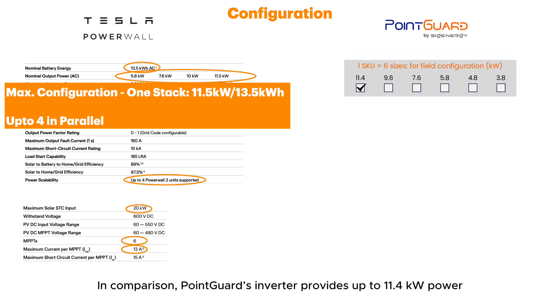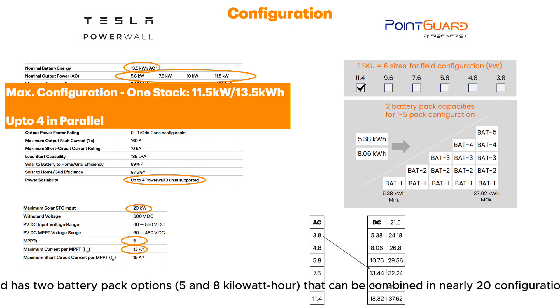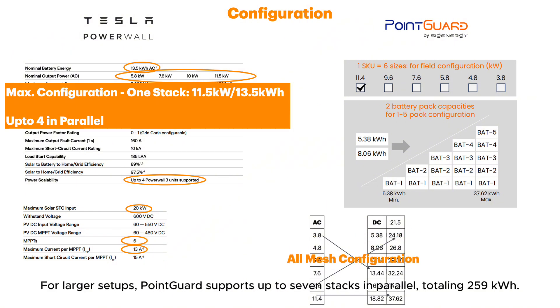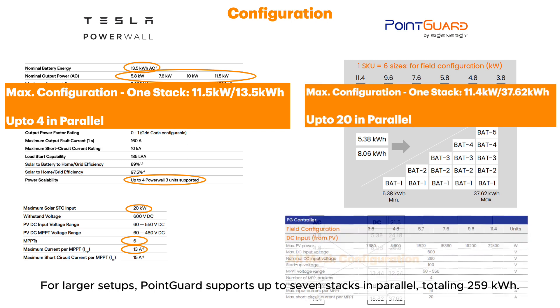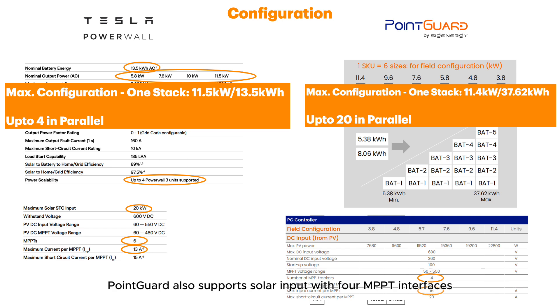In comparison, Point Guard's inverter provides up to 11.4kW power and has two battery pack options — 5 and 8kWh — that can be combined in nearly 20 configurations, ranging from 5 to 37kWh per stack. For larger setups, Point Guard supports up to 7 stacks in parallel, totaling 259kWh, each with a 16A max current, accommodating up to 22.8kW of solar capacity with 4 MPPT interfaces. In conclusion, Point Guard is more flexible in terms of configuration.